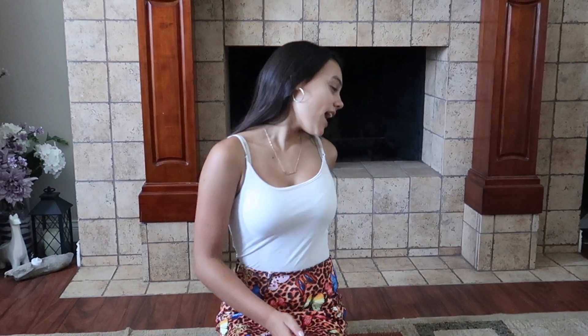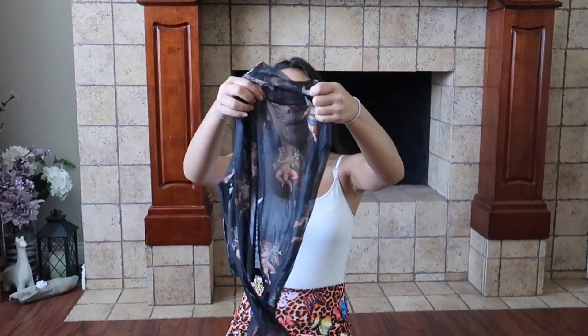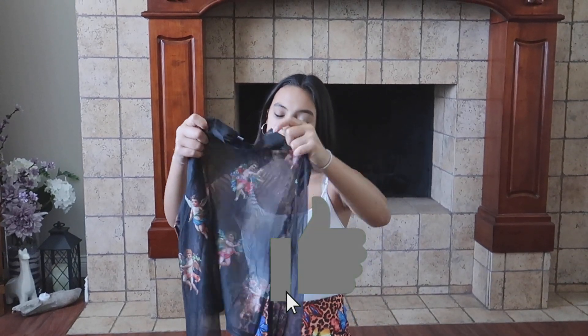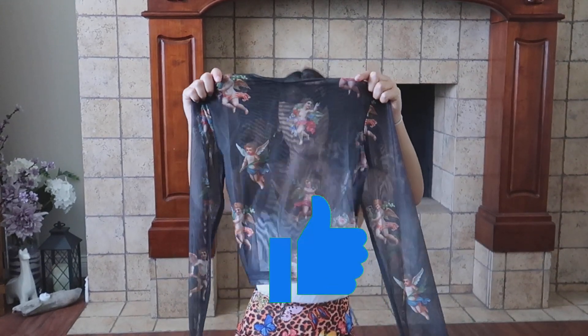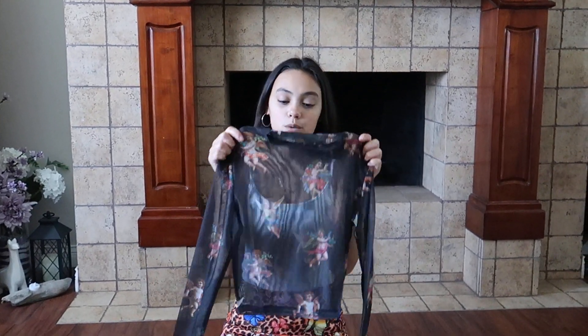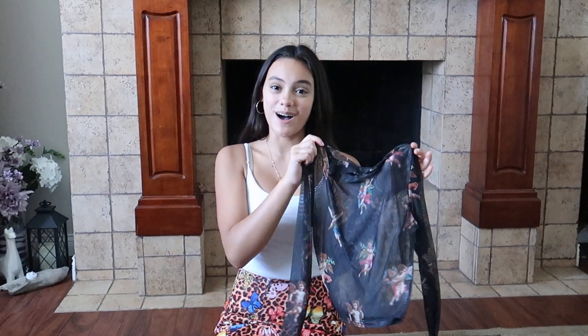Hey guys, it's Sienna, welcome back to my channel. As you all know, people like to get me stuff from my Amazon wishlist, and today I received this really pretty black long sleeve angel top — the material is called mesh — super cute, from Brenton. Thank you so much, Brenton! We're gonna see what three outfits I can create with this top.